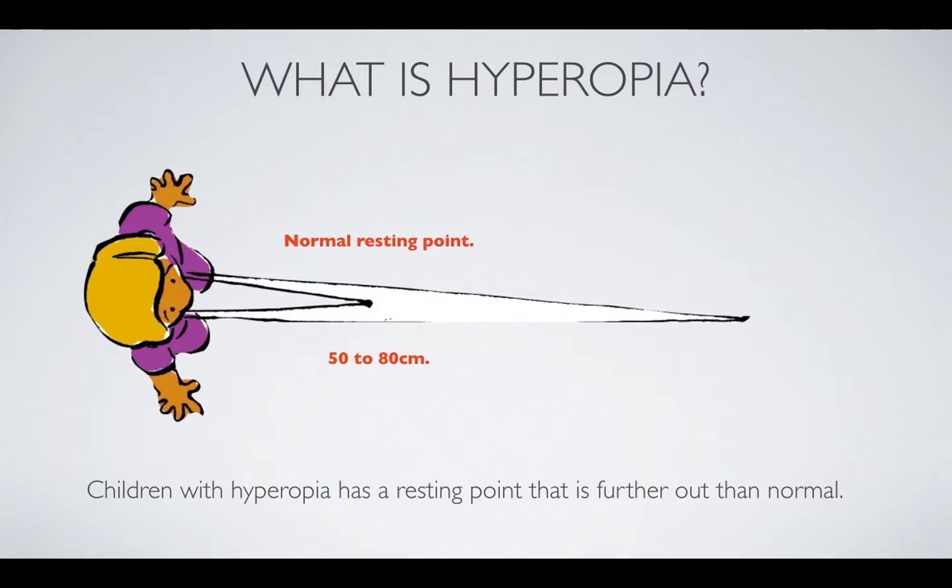Farsightedness is different from nearsightedness. Farsight has to do with the resting point. Normally our resting point is 50 to 80 centimeters out, but farsighted children have a resting point that is 150 to 180 centimeters away. This requires more effort to turn the eyes in and down — so they're born hunters, actually.